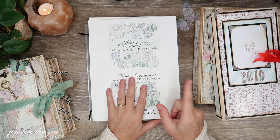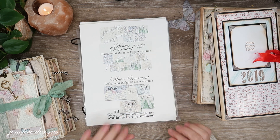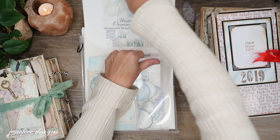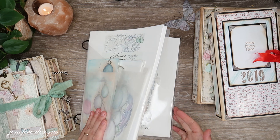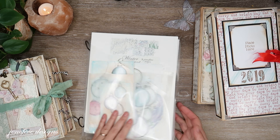Our Christmas album is going to use the Winter Ornament paper collection, so you may want to add that to your list if you're getting 50% off your purchase in my Etsy shop. I'm not going to show you all the different pages but I have that video linked in the description box and in the cards.